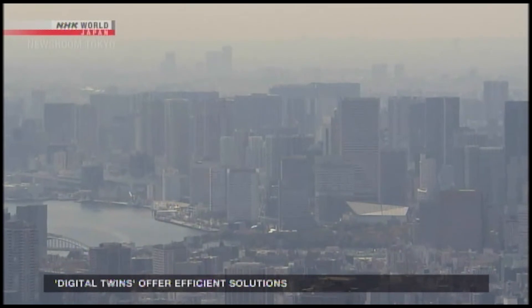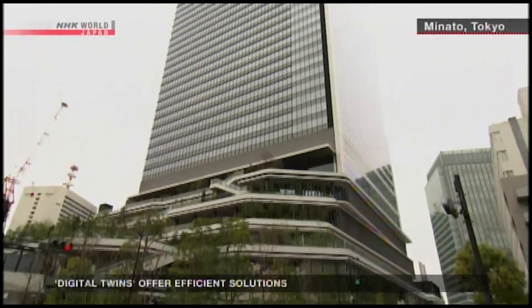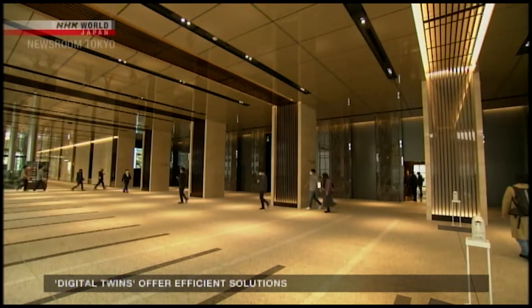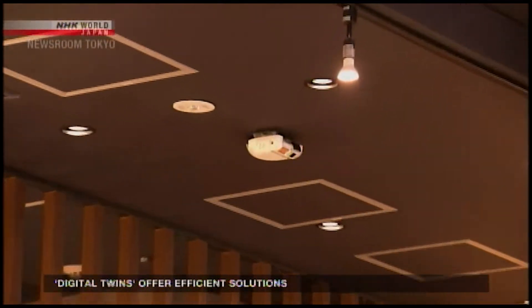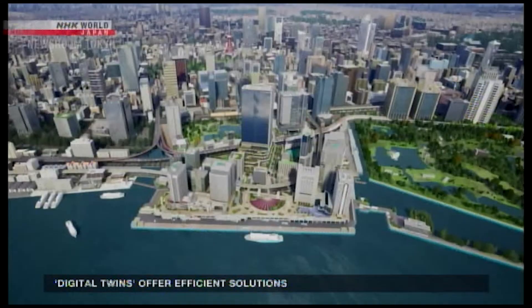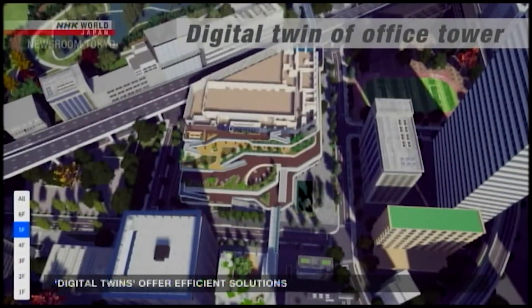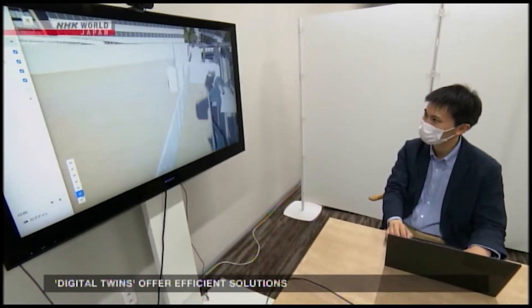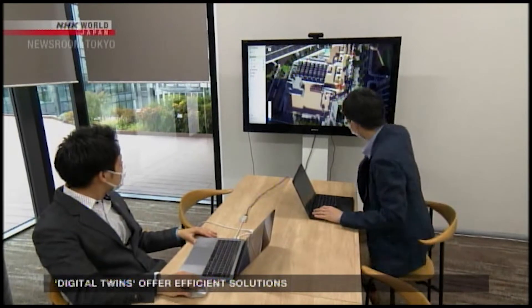Digital twins aren't being used just to improve business efficiency — they're also helping with urban development. This 40-story office tower in Tokyo's Minato Ward houses many companies and restaurants, with approximately 14,000 people coming through its doors on weekdays. Their movements are monitored by some 1,400 sensors and cameras installed around the building and reproduced in real time by the building's digital twin. Traditional security camera systems require an operator to constantly keep track of multiple monitors, but the digital twin offers comprehensive coverage with no blind spots at just a glance. The system is jointly operated by a major real estate developer and a tech firm to identify potential problems before they occur.